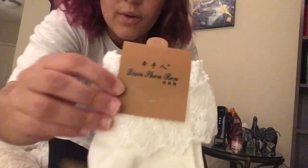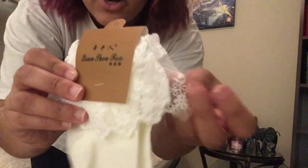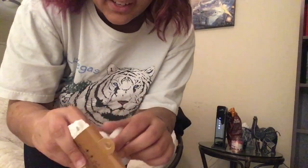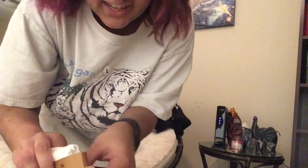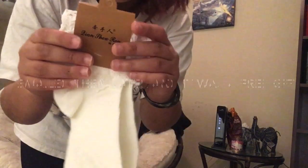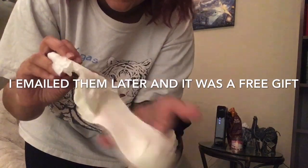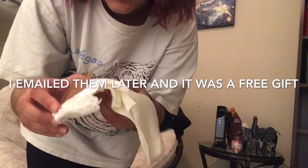It looks like they included some socks, which is really nice. This says Lion Show Run on it, and the lace is very similar to the lace on the dress. These are not the matching socks and I did not order these, so I wonder if it was just a free gift they threw in. Which is very nice because they're not sponsoring me — this is a non-sponsored review.